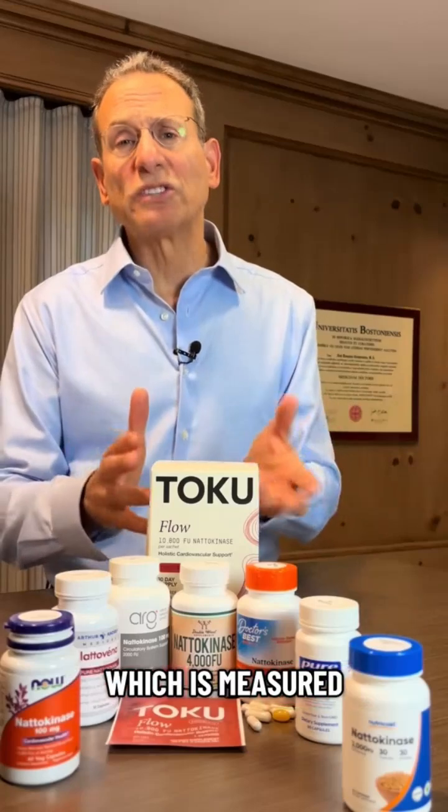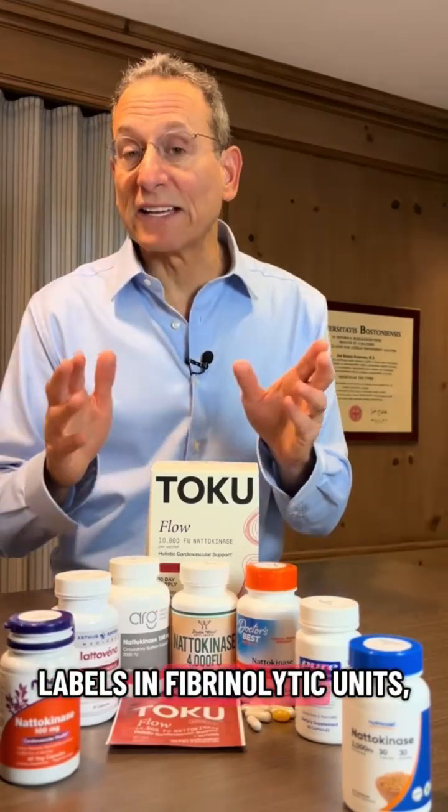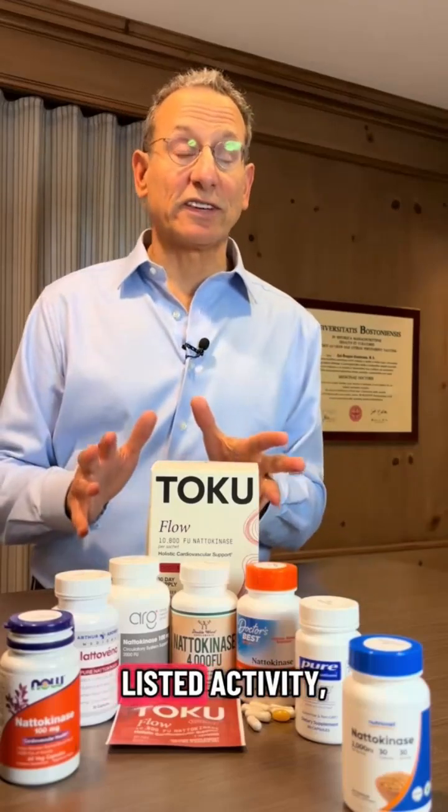We found that one of these products actually had less than half of its nattokinase activity, which is measured and listed on labels in fibrinolytic units or FUs. Another had only 82% of its listed activity, and a third had 57% more activity than listed.